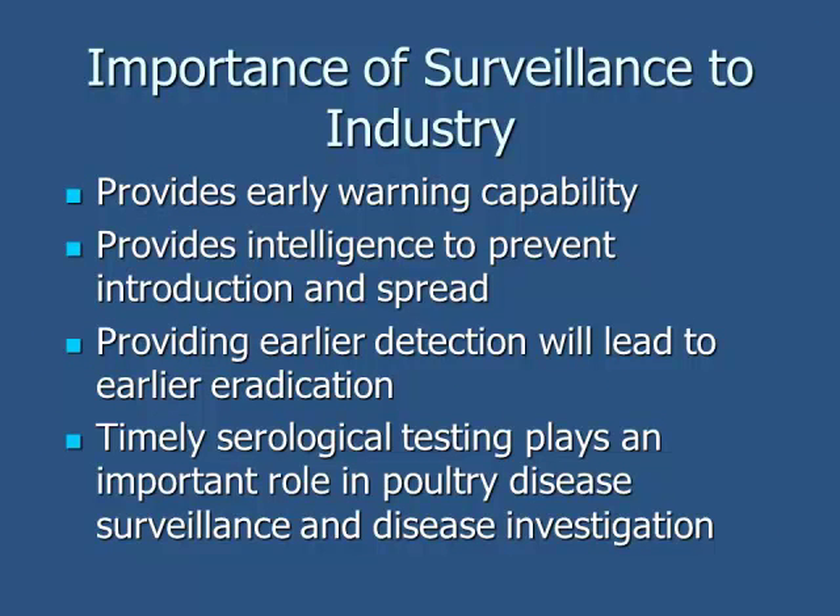This surveillance is incredibly important to our industry. We are a very large industry and the state of Alabama has a lot of poultry, so it's very critical to have an early warning system, whether for avian influenza, mycoplasma, or any other diseases. NPIP has created state animal health advisory boards that have brought a lot of the industry together to talk on a routine basis. In that context we also discuss other disease issues not NPIP-specific, such as laryngotracheitis, bronchitis, or reovirus. It provides the intelligence to prevent introduction and spread of disease, provides earlier detection leading to earlier eradication, and uses timely serological testing.